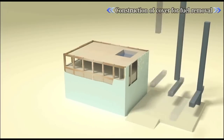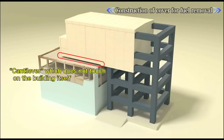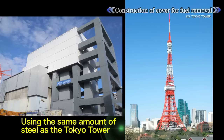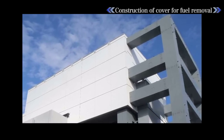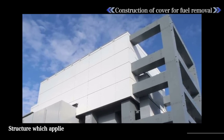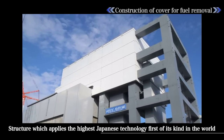The structure of the cover, a cantilever design, does not touch or weigh down on the reactor building itself. The structure required about the same amount of steel as the Tokyo Tower and is designed to resist an earthquake on the same scale as that of the Tohoku Pacific Ocean earthquake. The structure employs the highest Japanese technology and is the first of its kind in the world.